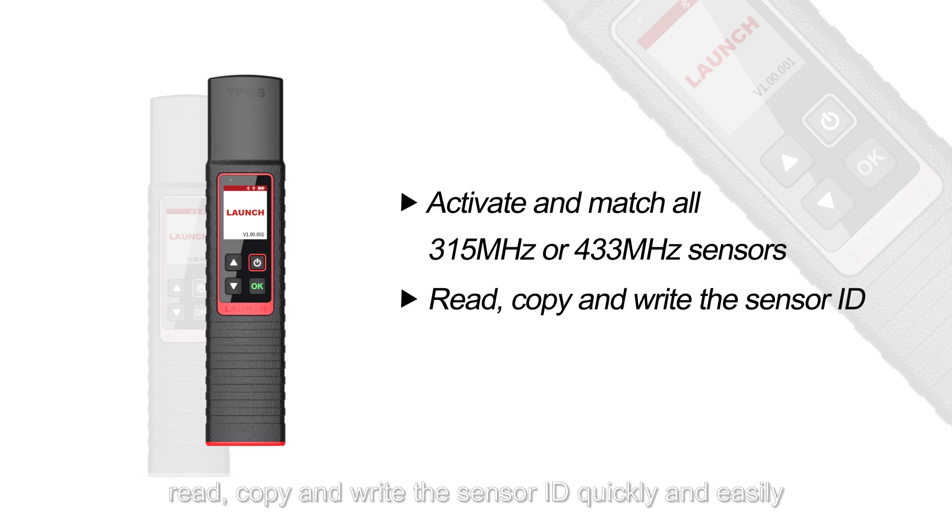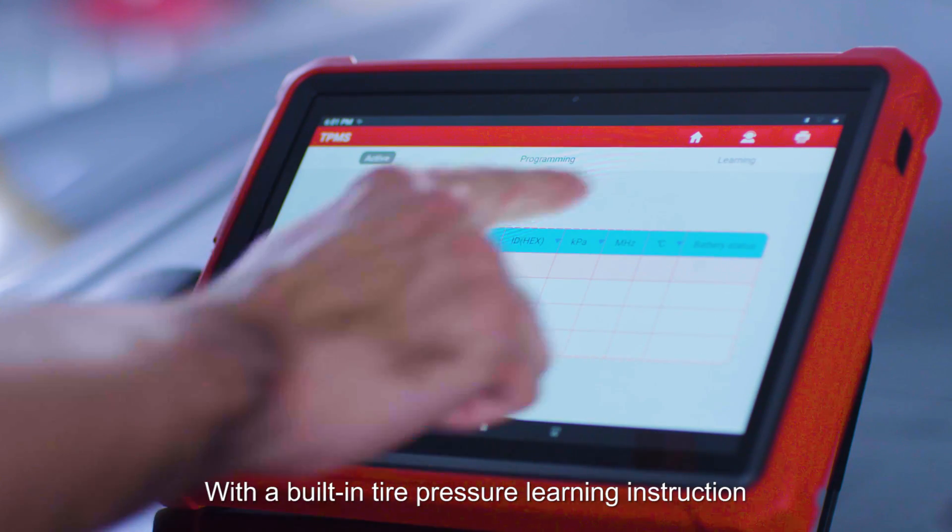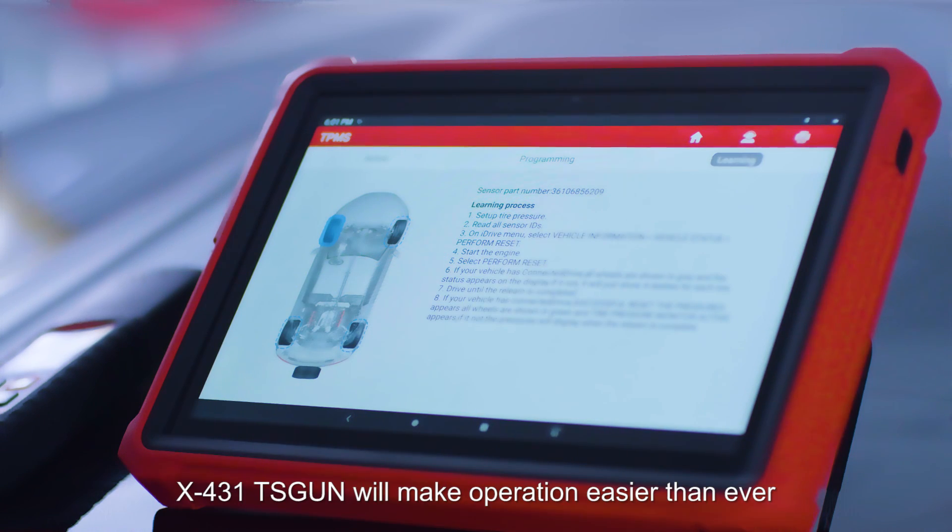The X431 TS Gun can read, copy, and write sensor IDs quickly and easily, and reprogram Launch sensors with unlimited times. With the built-in tire pressure learning instruction, the X431 TS Gun will make operation easier than ever.